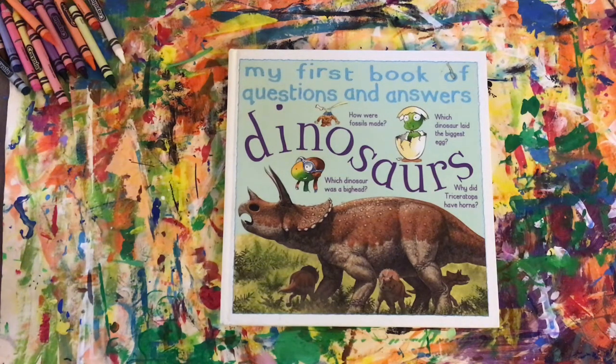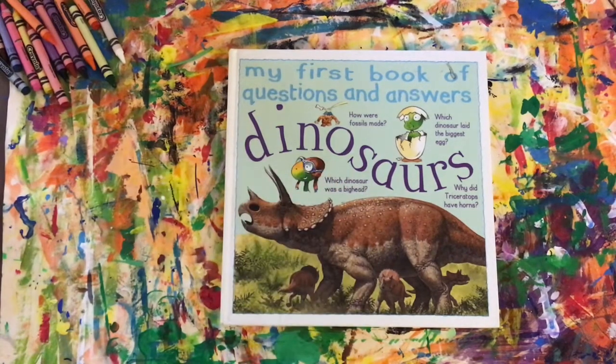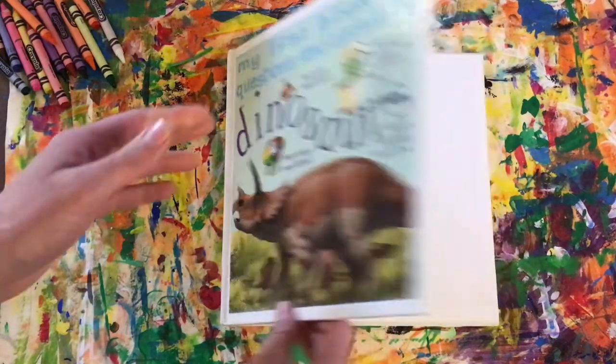Hi guys, I have another dinosaur book here and this one is actually a nonfiction book, and that means it's gonna give us a lot of facts and information about something. This one's called 'My First Book of Questions and Answers: Dinosaur.' A nonfiction book is different than a fiction book — this nonfiction book has certain elements in it.